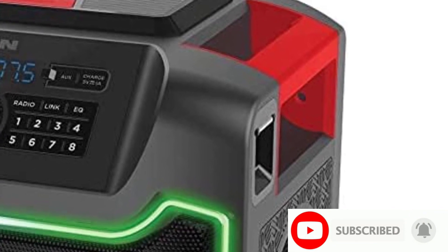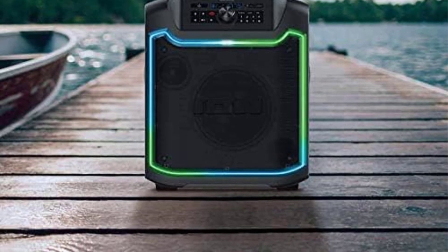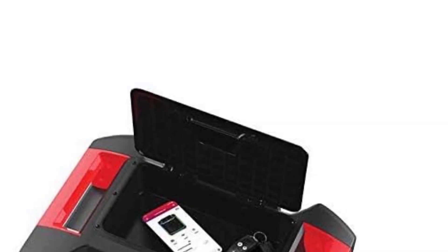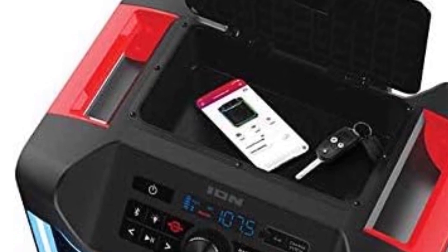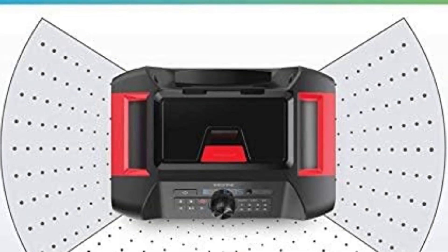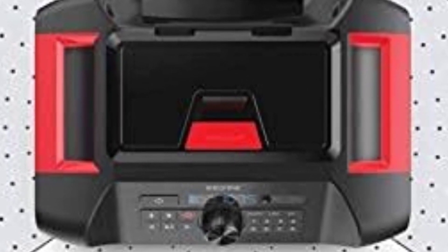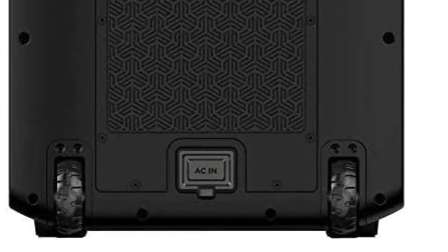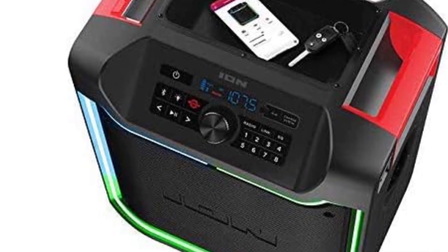With a max volume of over 100 decibels, this speaker gets loud enough to fill the dance floor with sound. Its sound quality is pretty impressive, so it's suitable for genres like EDM, hip-hop, rock, pop, and more. Voices and lead instruments are clearly and accurately reproduced, which is great for more audio-centric partygoers. It doesn't pack as much punch in the bass range as the JBL Partybox 110 or the JBL Partybox 310, which is especially noticeable with bass-heavy tracks. Still, this portable speaker performs well for its price, and if you can't spend much on a speaker, it's worth checking out.